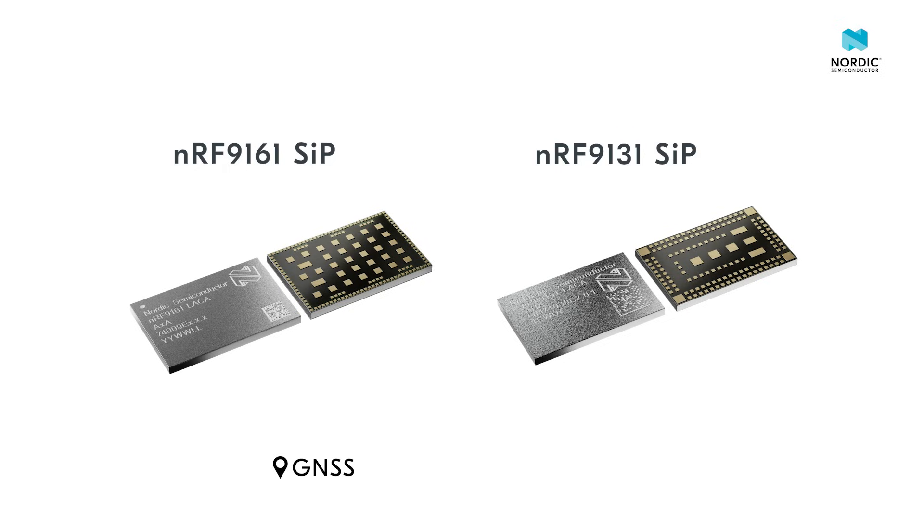These new products support LTE-M and Narrowband IoT 3GPP Release 14, and will also be the world's first devices to support DECT-NR+, the only non-cellular 5G technology perfect for private massive IoT mesh networks.